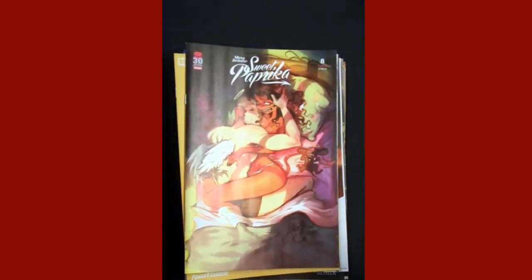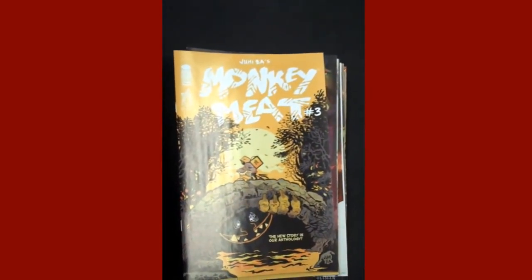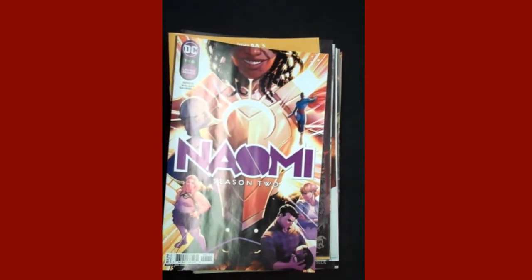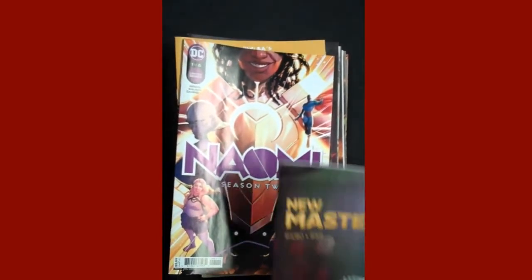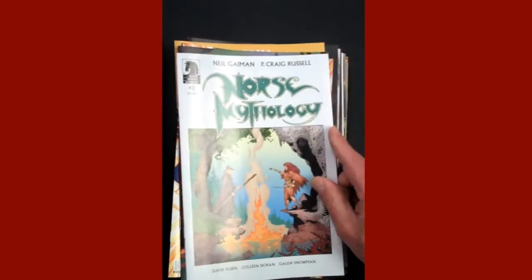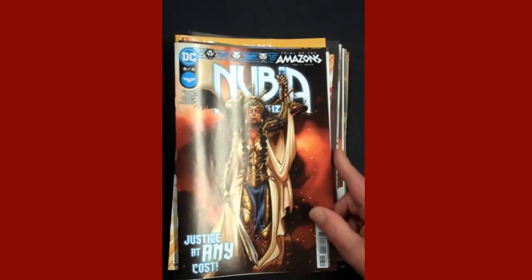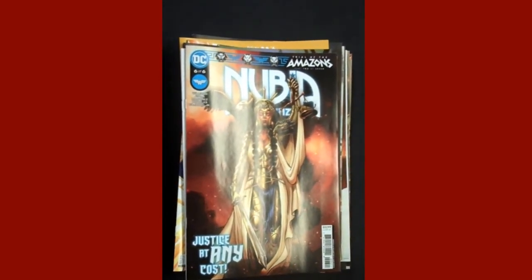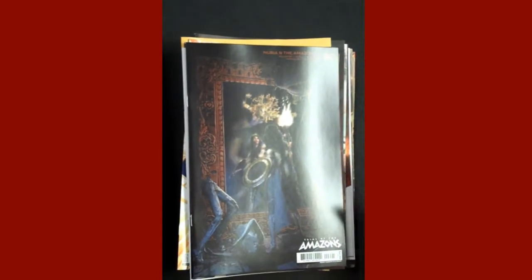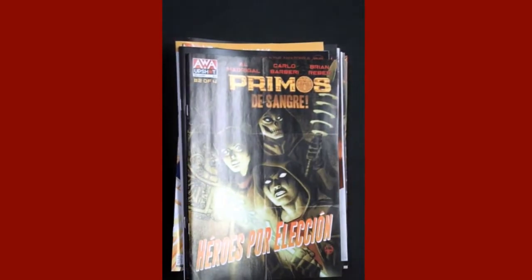Also from Image Publishing, we have Issue 3 of Monkey Meat. DC brings us Issue 1 of Naomi Season 2. From Image Publishing, we have Issue 2 of New Masters. Dark Horse brings us Issue 2 of Neil Gaiman's Norse Mythology. From DC, we have Issue 6 — the 6th and final scheduled — of Nubia and the Amazons, and there's the variant. AWA Upshot brings us Primos Issue 2.